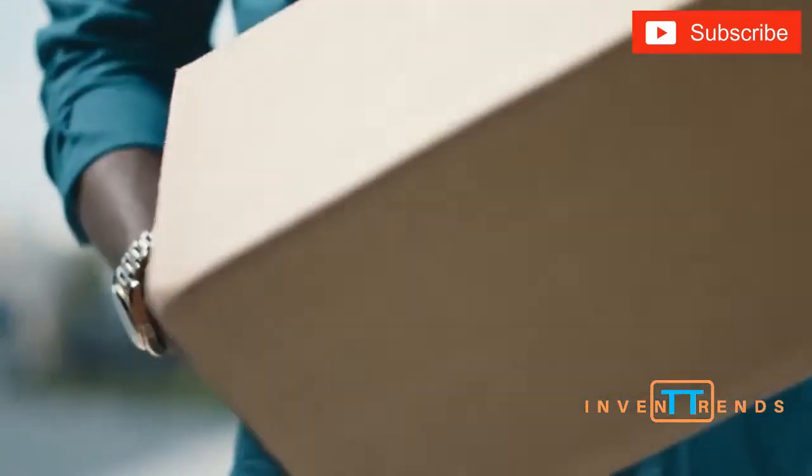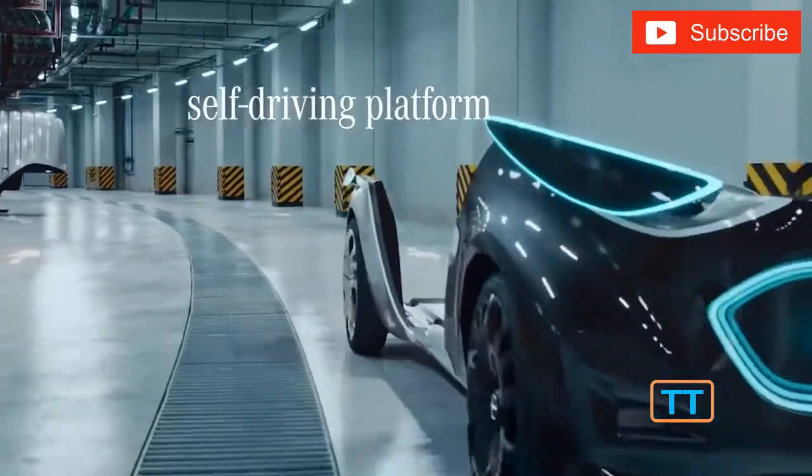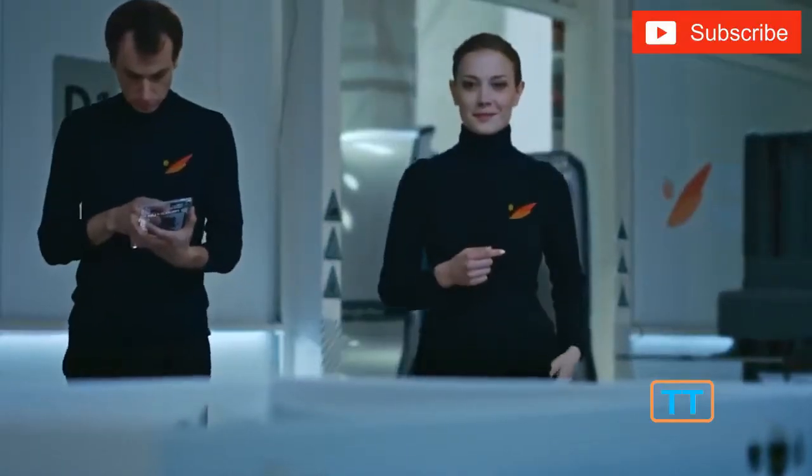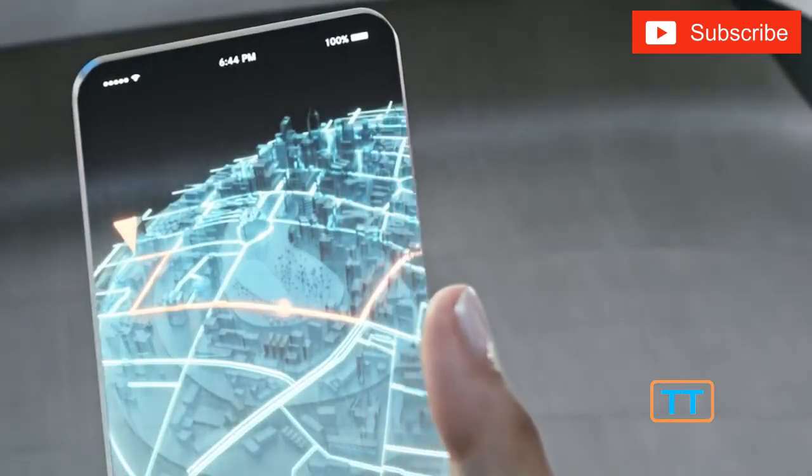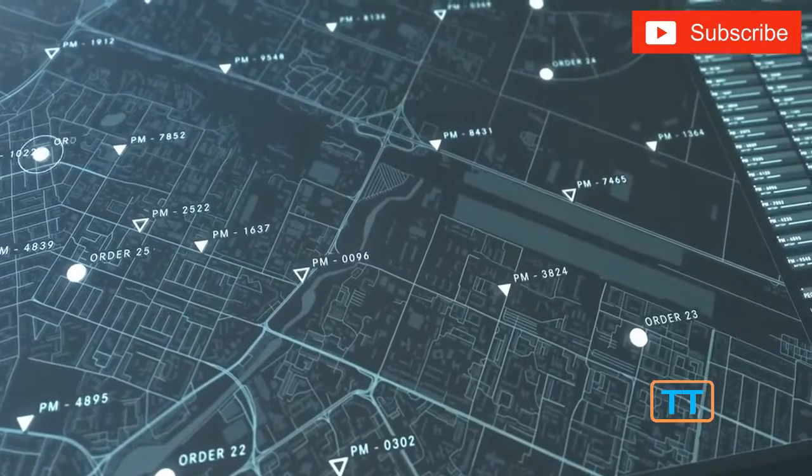Interestingly, the wheeled platform is able to move without the bodywork. It's equipped with an engine, sensors, cameras, and all other components necessary for riding. In the future, transport companies will be able to buy these platforms and bodies and combine them according to the needs of each customer.